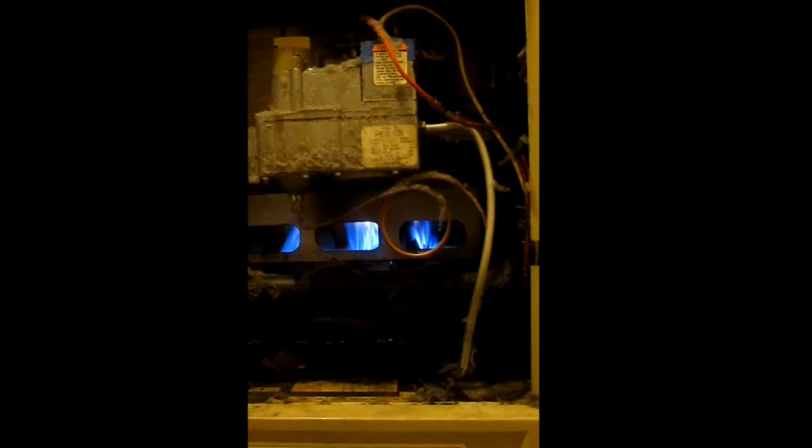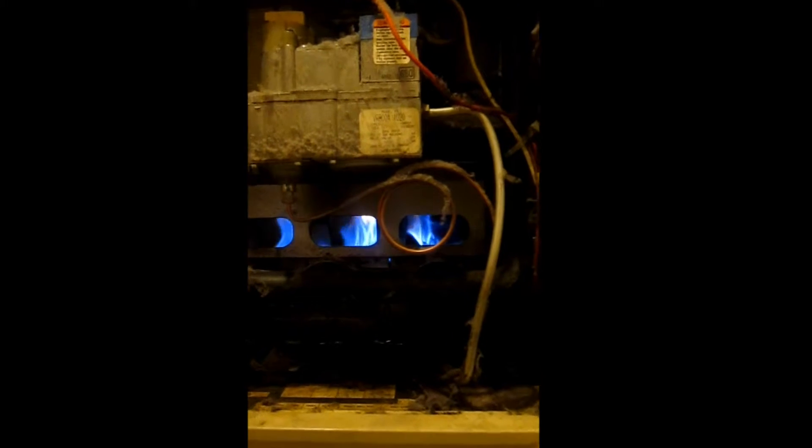This is an indication of a dirty heat exchanger. There's a lot of soot in the upper portion of the heat exchanger. As we zoom in, you can see the lint and dirt all over — this furnace has not been maintained for quite some time.